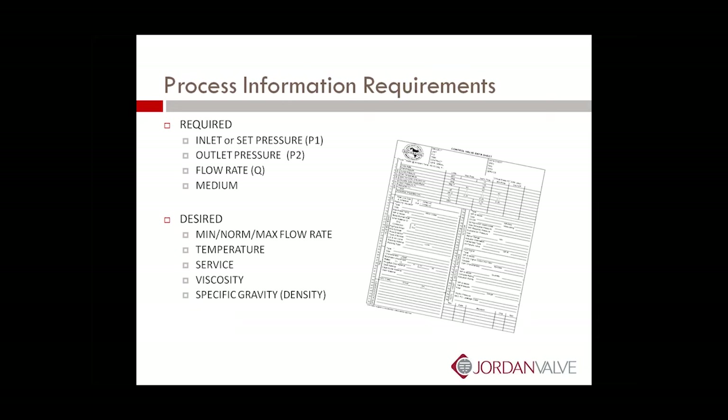The downstream pressure is going to determine if we need any extra Cv or a larger seat to accommodate any flow resistance. The flow rate Q is obviously very important — we need to know how much we need to relieve from the system to hold that set point, and what the medium is: oil, water, or gas. Desirable would be to have min, max, and normal flow, temperature of the service for diaphragm selection, what the service is, viscosity, and specific gravity. The more information we have, the better we're able to size the valve. The better we size the valve, the more accuracy you're going to get, which means less buildup as the flow rate increases.